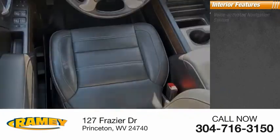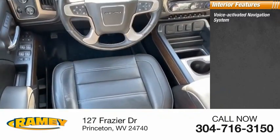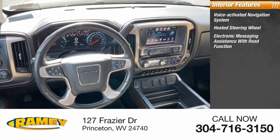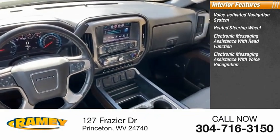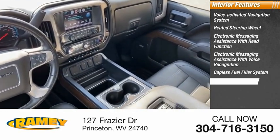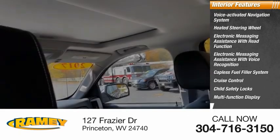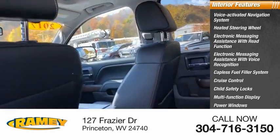Inside you'll find voice-activated navigation system, heated steering wheel, electronic messaging assistance with read function, electronic messaging assistance with voice recognition, capless fuel filler system, cruise control, child safety locks, multifunction display, power windows, one-touch windows — four.